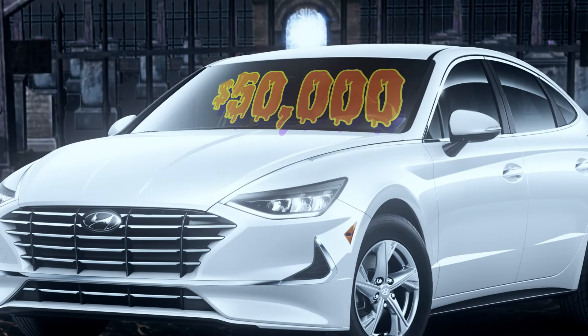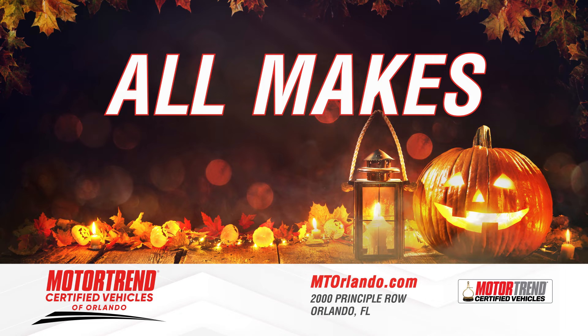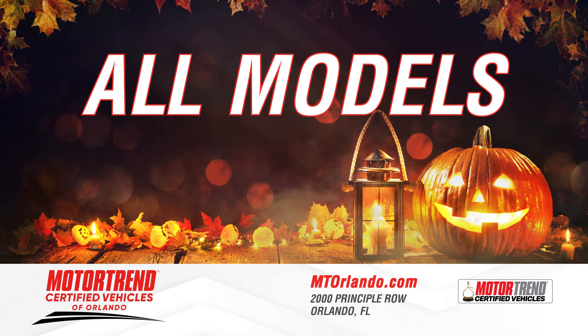Scared of today's high prices? Stop hiding and head to Motor Trend Orlando for spooktacular savings. Find all makes and all models at Motor Trend Orlando.